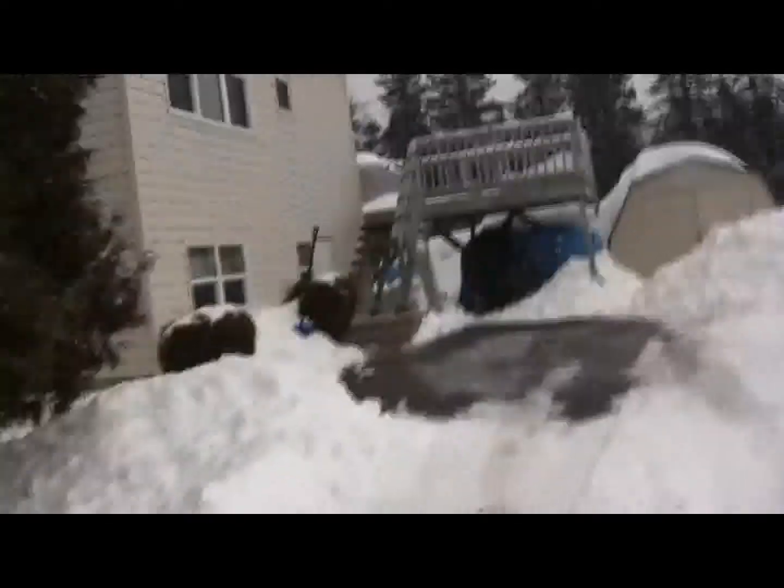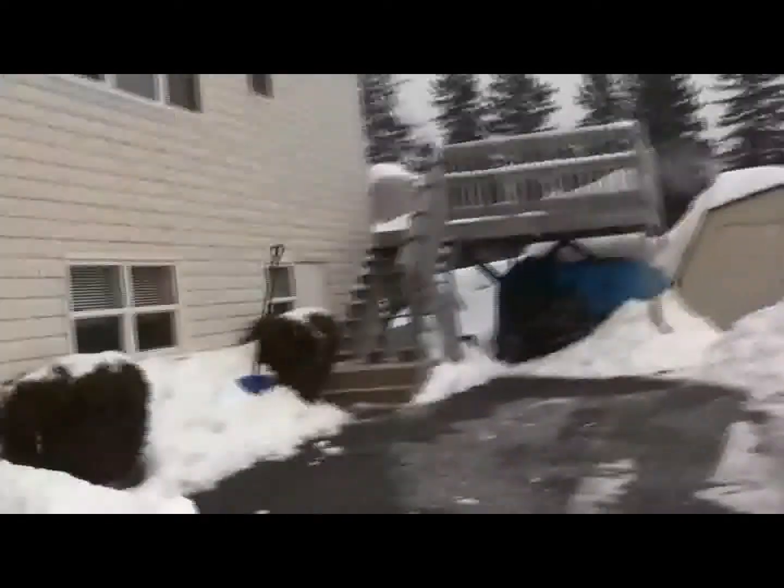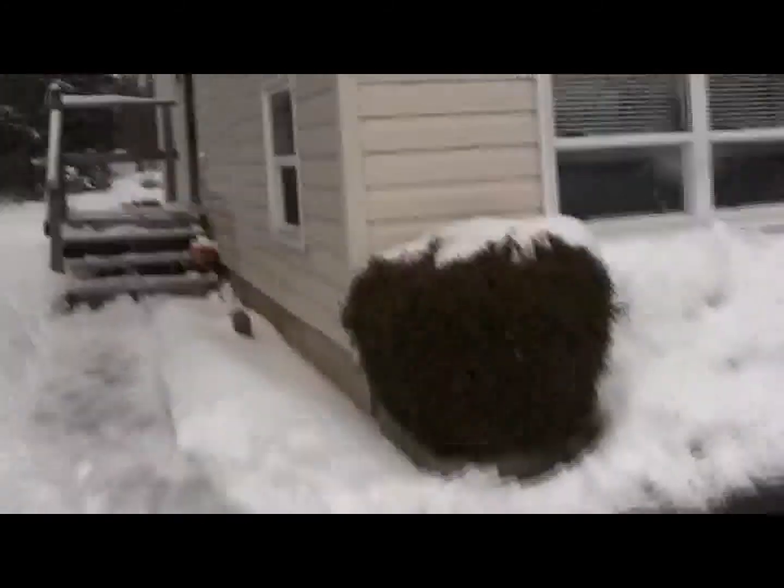I'm just going to walk up the driveway here and give you a shot of the front yard and the neighbor's yard. Nice clear lot next door. This lot at 489 Lakeside is 1.18 acres of clear level lot, and when I get up the steps here, just take another quick shot of the front yard. There we go — let's go on inside.